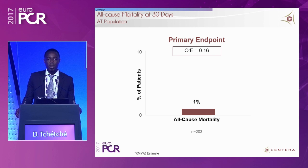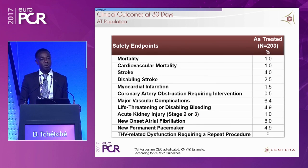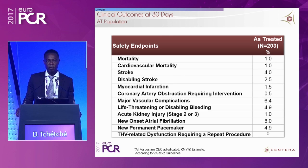Now let's go to the primary endpoint: all-cause mortality at 30 days. It's extremely impressive — 1% all-cause mortality at 30 days. When you see the observed-over-expected ratio, it's only 0.16. All cases of mortality were cardiovascular: one patient died from vascular complications before valve deployment, another from cardiac tamponade before valve insertion. Cardiovascular deaths: 1%.